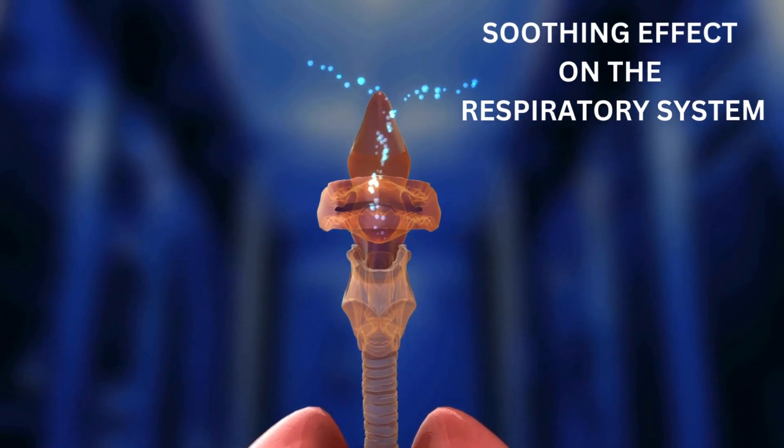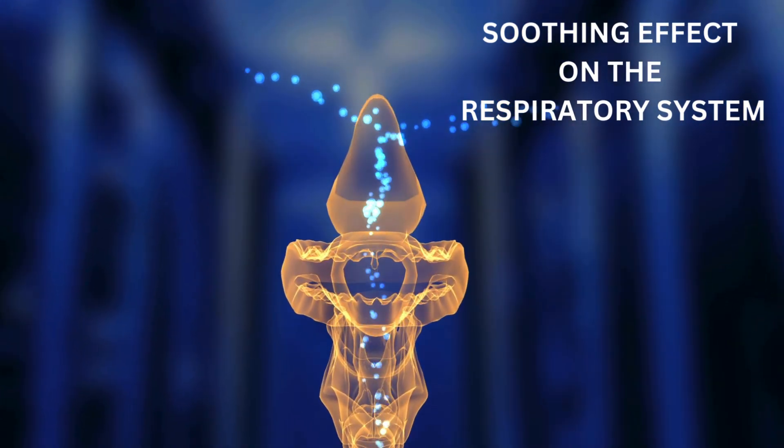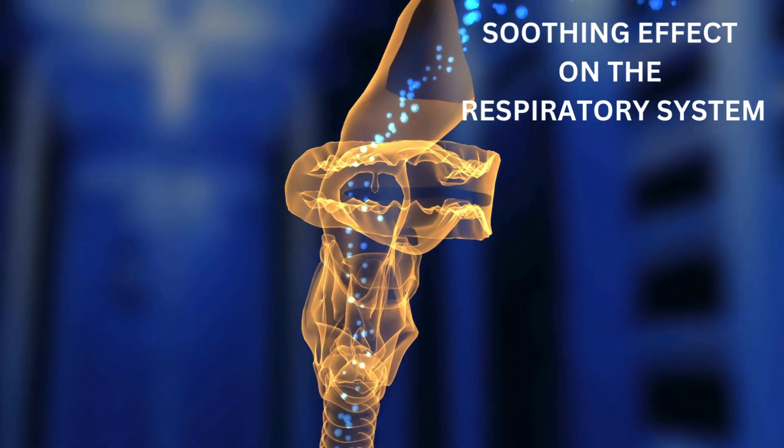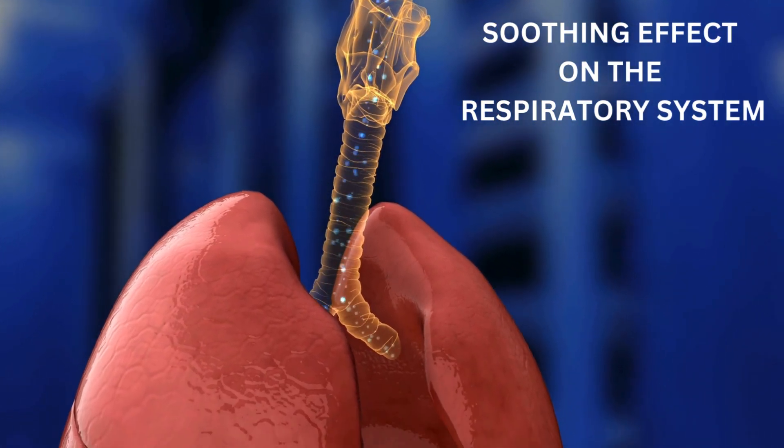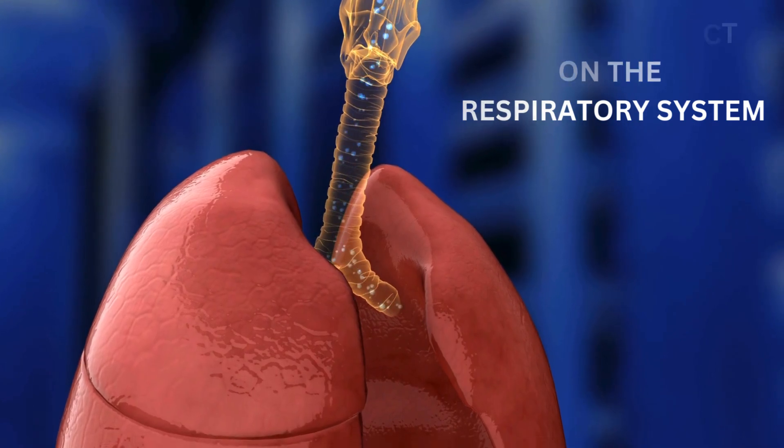Potential Impact on the Respiratory System: Compounds in cloves, especially eugenol, have been associated with respiratory benefits. Inhaling the aroma of cloves or consuming them may have a soothing effect on the respiratory system.